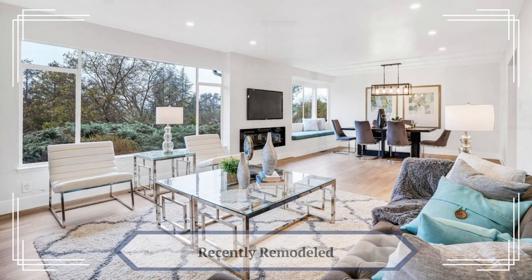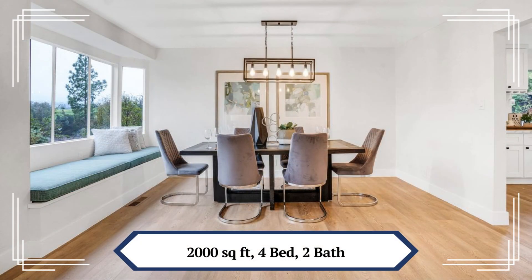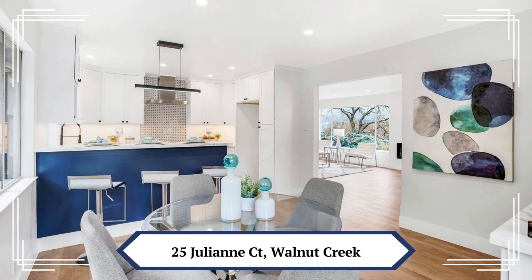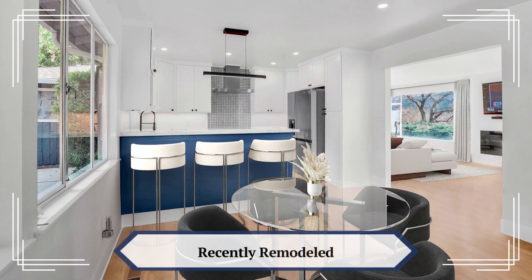The remodel, completed in February of 2023, had over $230,000 in recent upgrades, including new bathrooms, a new kitchen with beautiful quartz countertops, and a separate matching bar area.